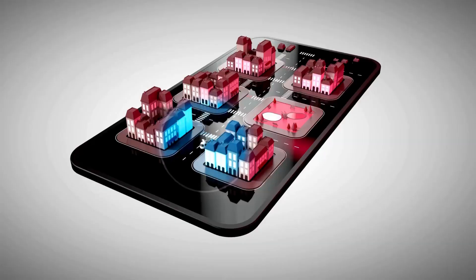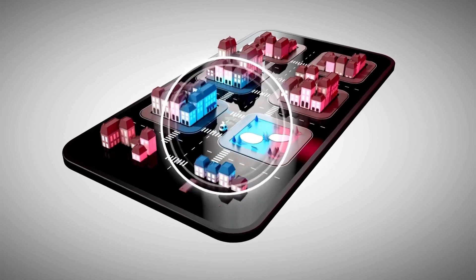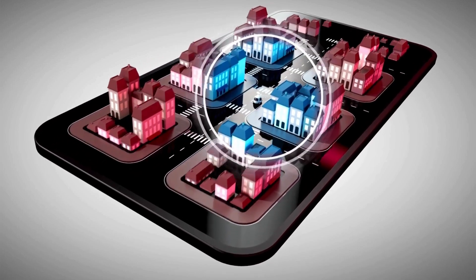The Altima's engine is paired with a continuously variable transmission that ensures smooth and efficient power delivery. The vehicle's modern design and advanced technology make it a popular choice among those who seek both comfort and performance in a midsize sedan.